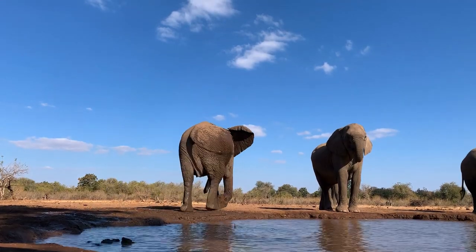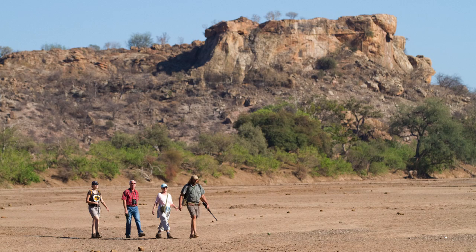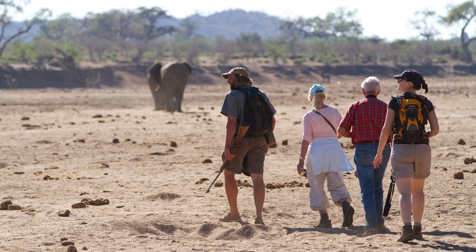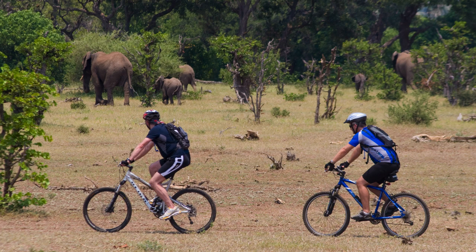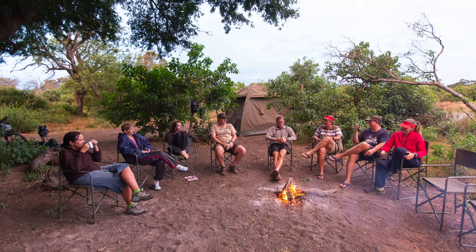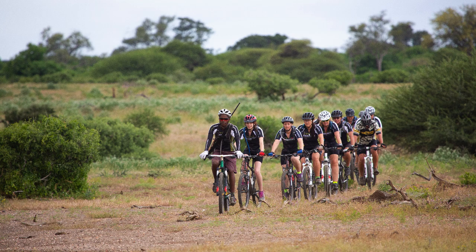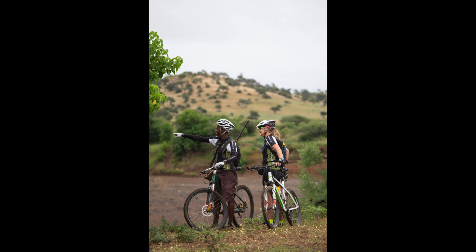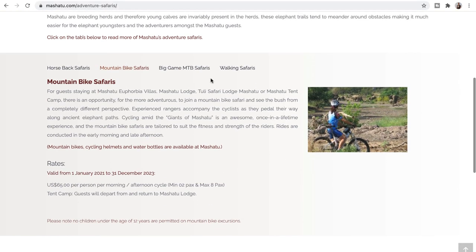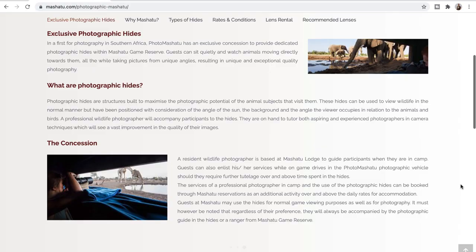Visiting the Photo Mashatu underground hide is not the only unique activity that Mashatu offers. Apart from your normal game drives and bushwalks, you can also book a multi-day walking safari where you sleep out in the bush, a horseback safari with Horizon Horseback Mashatu, or a mountain bike safari — either for a morning or an afternoon, or for four days where you also sleep out in the bush. Riding on elephant footpaths through Mashatu's rolling landscape, looking for game from the back of a mountain bike, is one of the most enjoyable things I've ever done. Please click on the links in the description below to learn more.